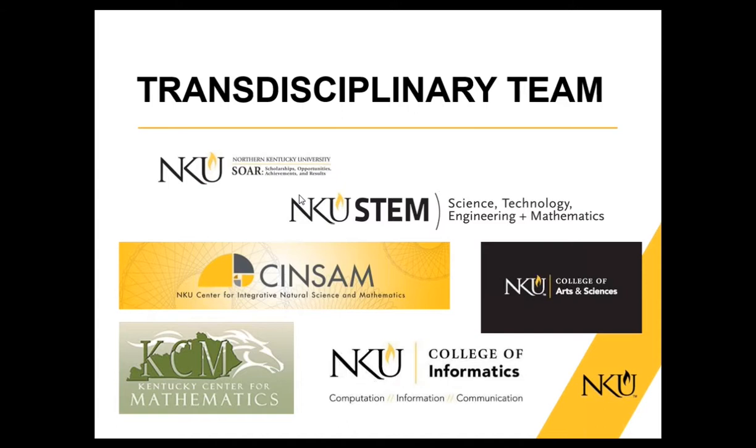We just recently went through a strategic planning process, and one of the priorities identified was transdisciplinarity. You can see on this slide all of the different groups who come together to work on this project: faculty and students from the College of Informatics, the College of Arts and Sciences, our Center of Excellence, the Center for Integrated Natural Science and Mathematics, and the Kentucky Center for Mathematics. We also have two large NSF program grants — two STEM grants and one STEP grant — specifically designed to focus on STEM retention and recruitment.